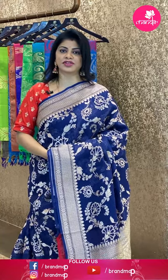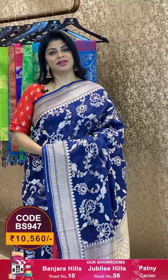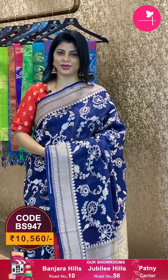Let's see another saree. To feel the fabric and see lots of varieties, do visit our stores. We are located at Road Number 56, Jubilee Hills near Padma Temple; Road Number 10, Banjara Hills — Royals and Patni Centre; Secunderabad at Hari Hari Kala Bhavan.